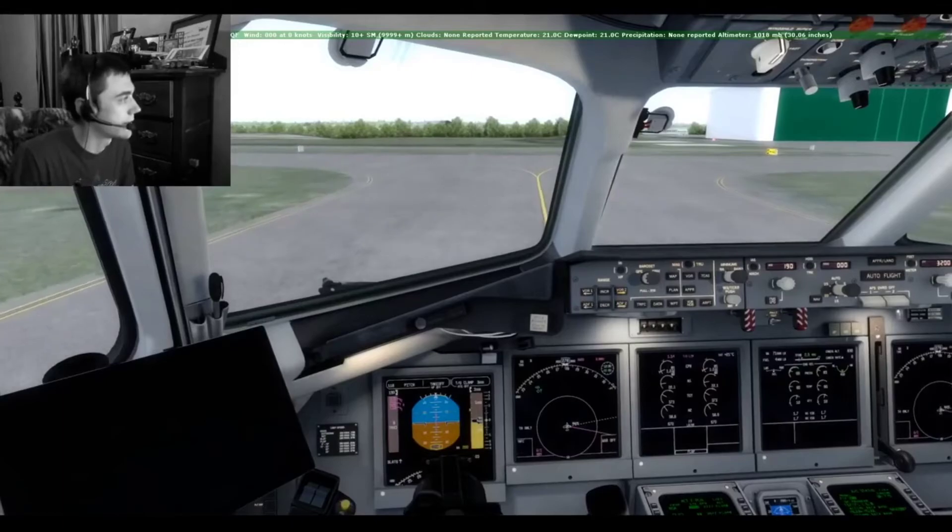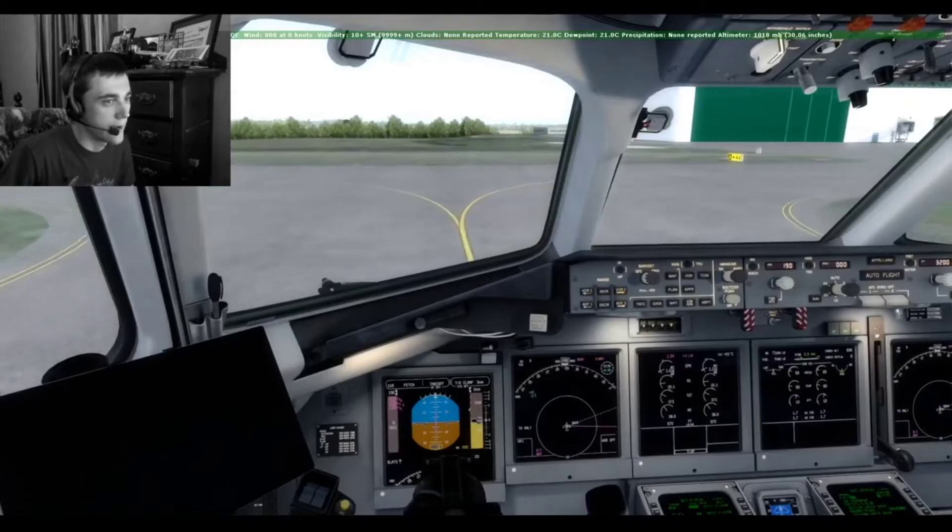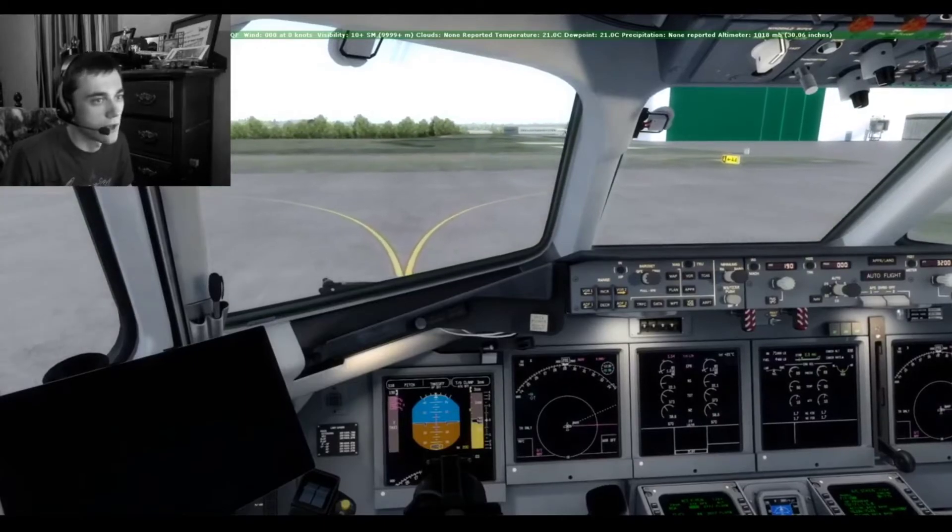Concord Regional Area Traffic, Boeing November 160 Alpha Mike is clear runway 20, taxi to the ramp via taxiway Alpha, Alpha 4, Concord Regional Area Traffic.